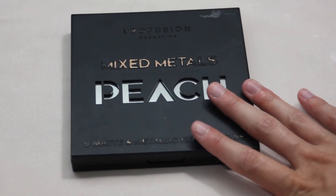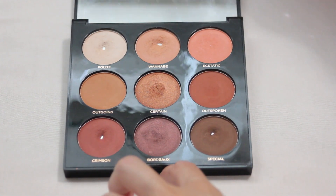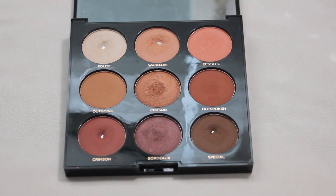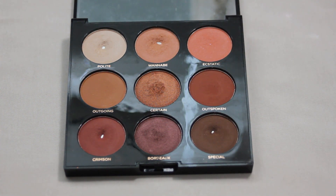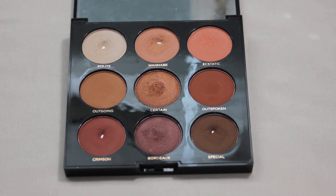I only hit a couple of pans this past month. The first one comes from my Profusion Mixed Metals Peach palette — the shade I hit pan on is Wannabe. This one had a dip for quite a while and I finally managed to get a pan in it this past month. That makes four pans within this palette, which is definitely an older palette in my collection, so I am very happy it is showing some love and pans.